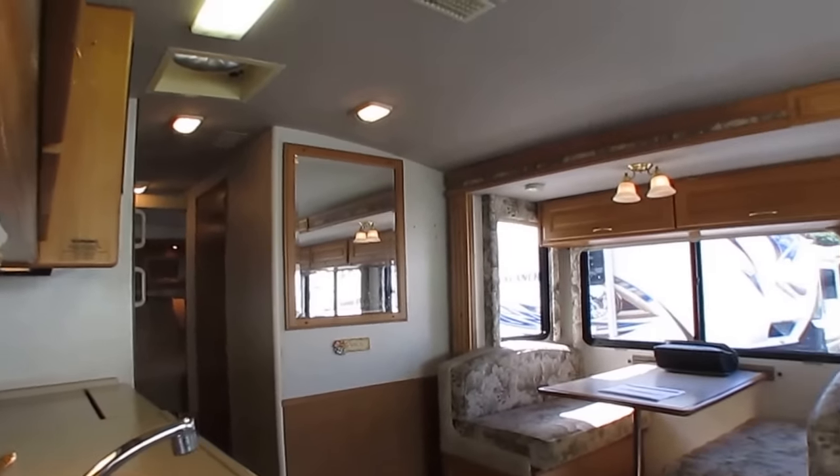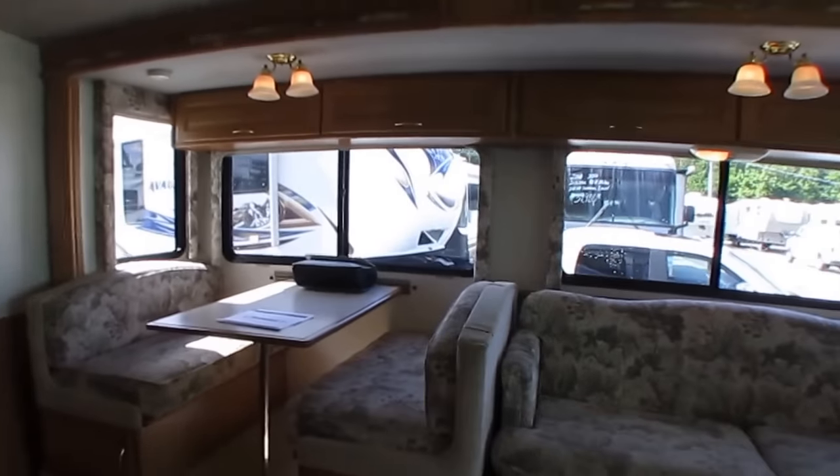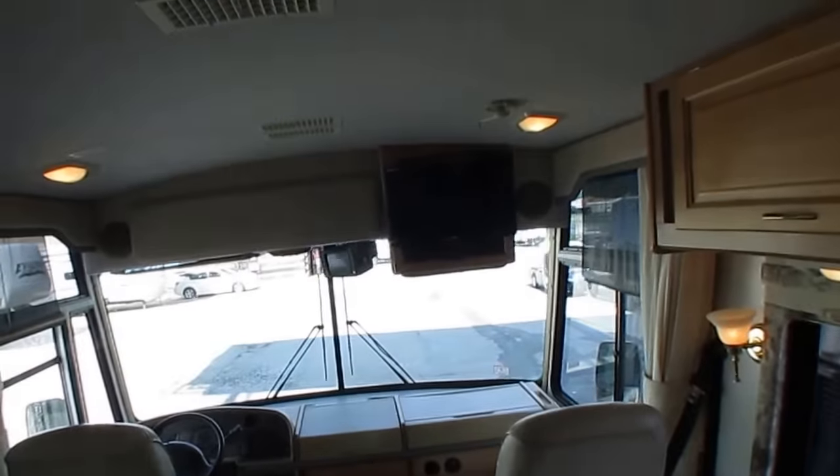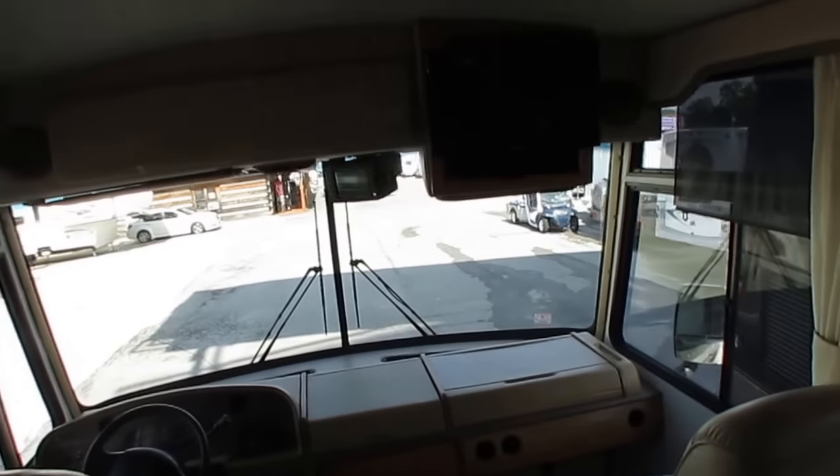It's got one of those interiors — either you love it or hate it. It's definitely that 90s decor. But it's clean. Got a Samsung Smart TV he just put in a couple years ago.